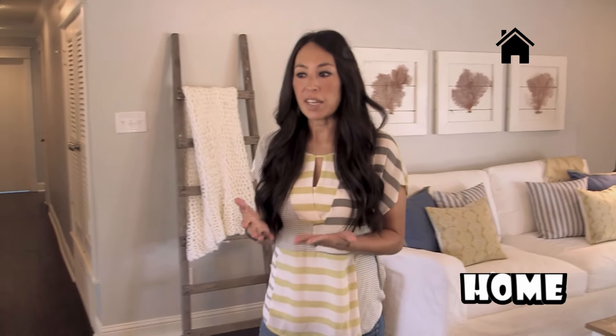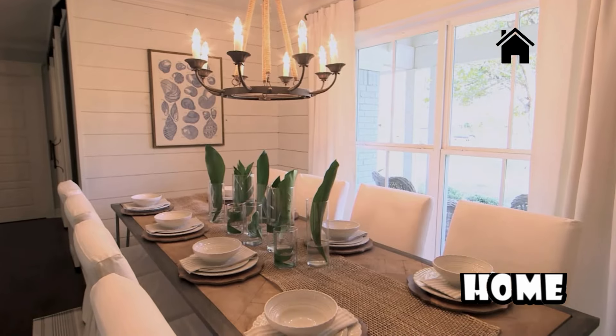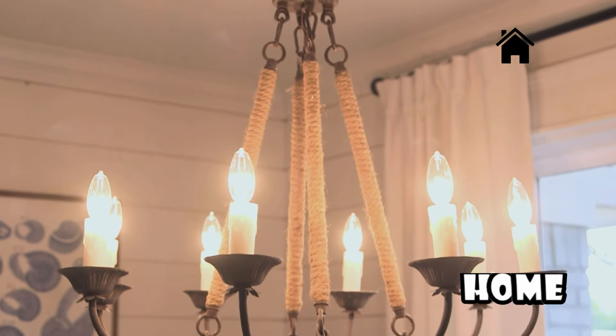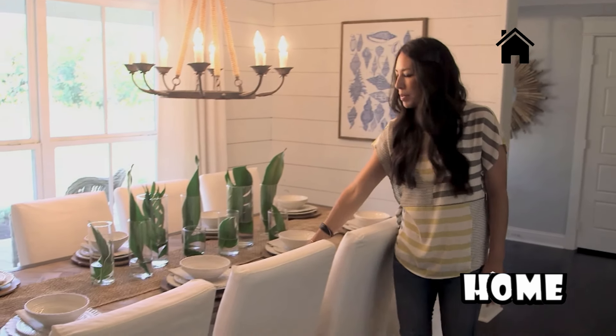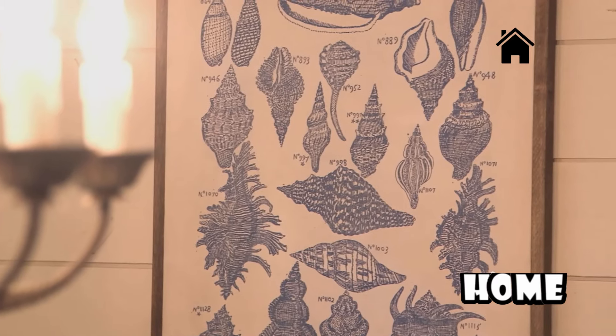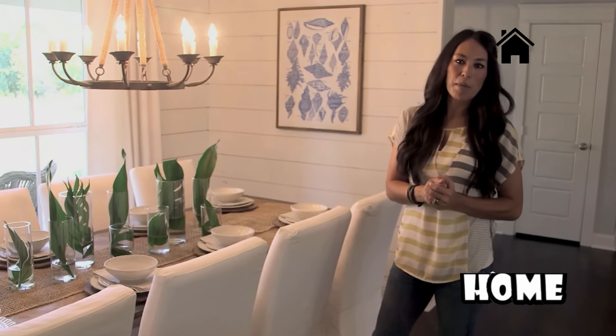One of the rooms that I really feel like carries this theme the best is this dining room. Things like this light fixture with the jute hanging from it, this lighter wood top table, and even this artwork that my friend Clayton did — all these elements together really give off that coastal vibe that my client was wanting.